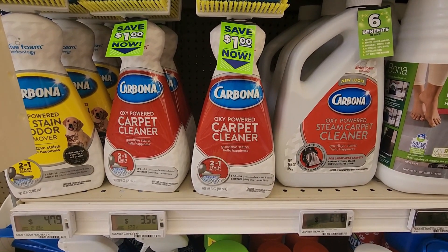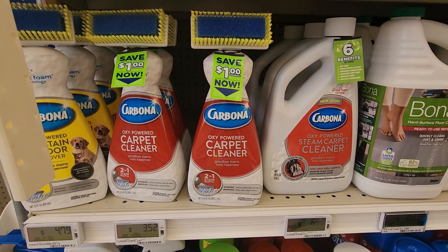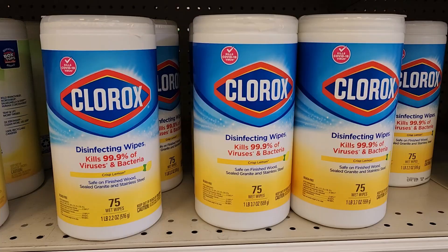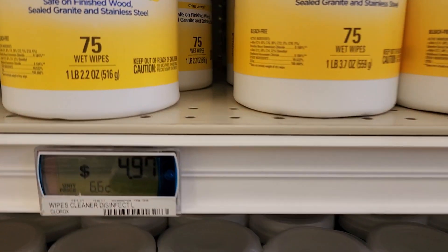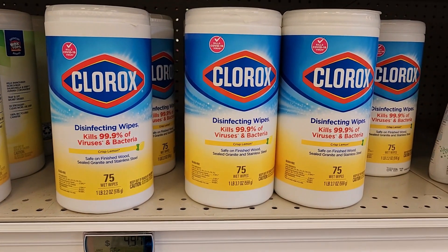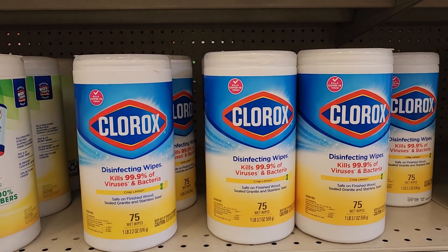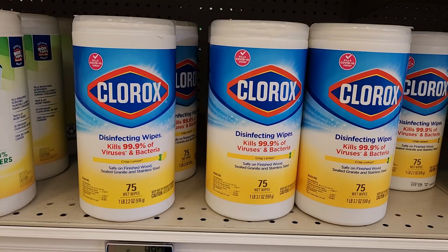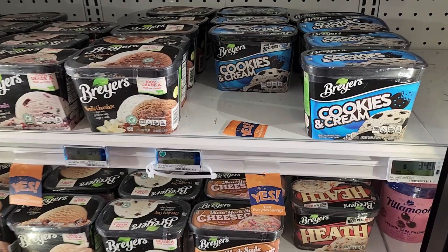The cheapest cleaner is priced at $3.52. With the dollar hang tags, that drops to $2.52 in store, and Ibotta is giving back $1.50, making it $1.02. You can also grab two of the single 75-count Clorox wipes priced at $4.97 each — two totaling $9.94. Swagbucks or Inbox Dollars is giving back $6 when you buy two, making it $3.94 for two or $1.97 a piece.